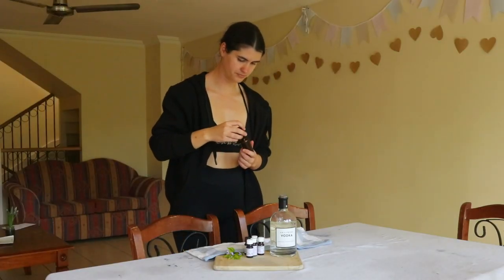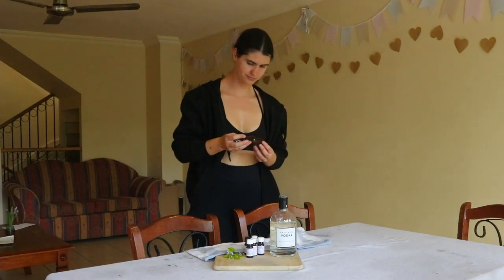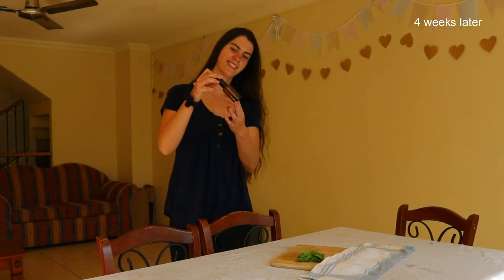I recommend adding a few drops at a time of each oil and then keep a note — either on your phone, computer or in a journal — of how many drops of each you've added. Then, once you've discovered your favorite blend and have written it down, you can easily make more of it.